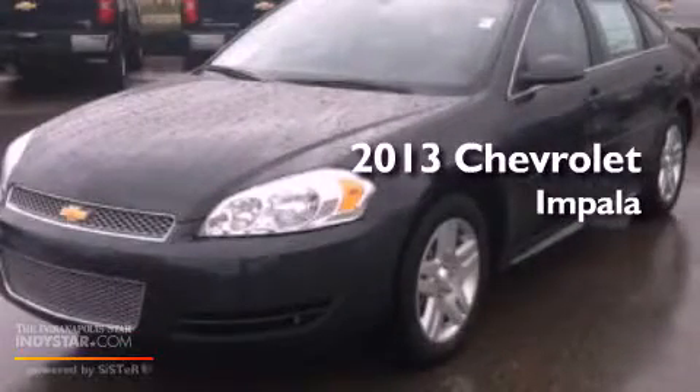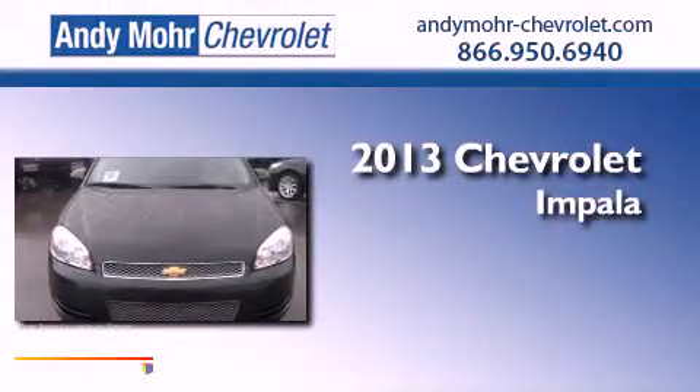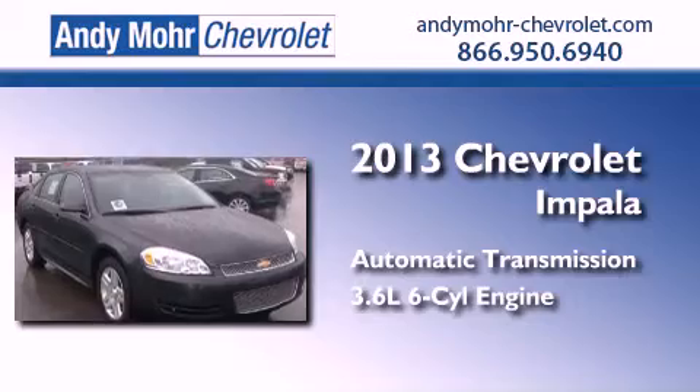This is a brand new 2013 Chevrolet Impala. This four-door sedan has an automatic transmission and a 3.6 liter V6.